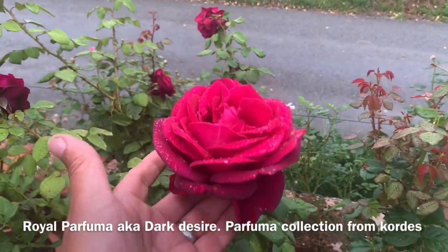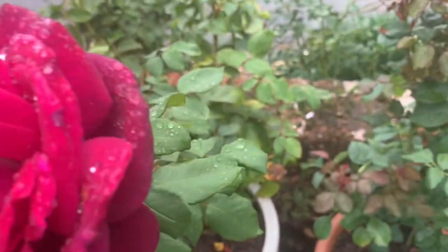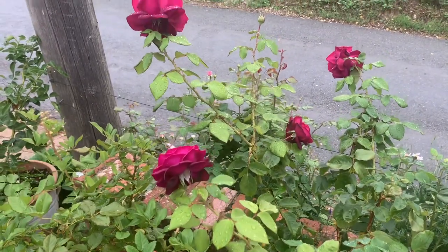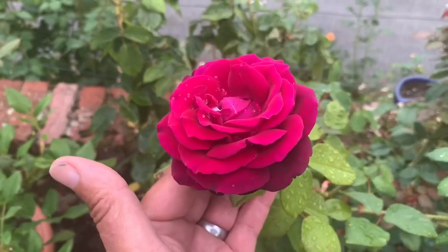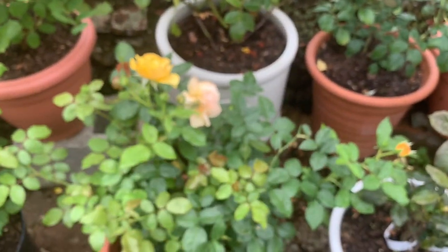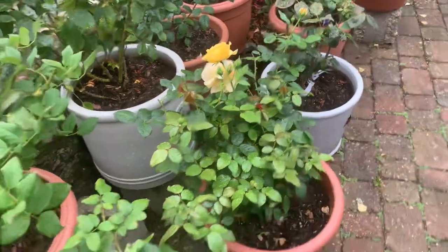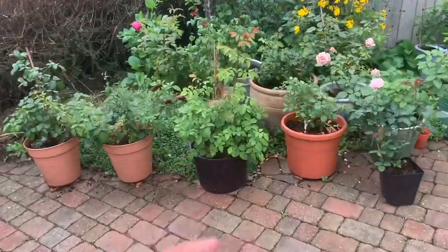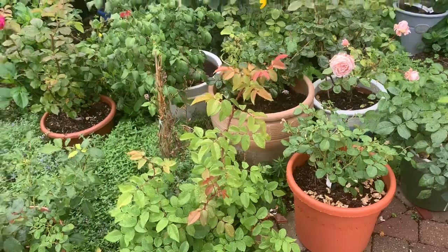This is another Cordes rose from the Parfumer collection — Dark Desire, or Royal Parfumer. It's done fantastically well and is pushing out a lovely flush now. Also new this year: Absolutely Fabulous, also known as Julia Child — not going to judge that this year, maybe next year. Over at the front, Kiss Me Kate is another new addition that hasn't flowered for me yet. There's another Fruity Parfumer here as well.